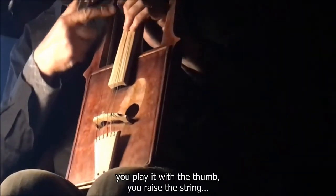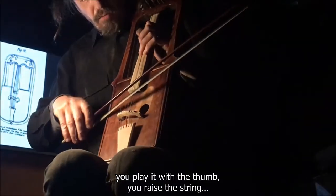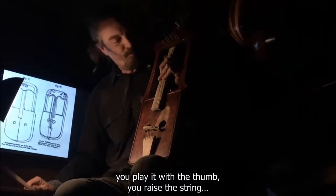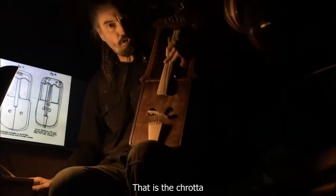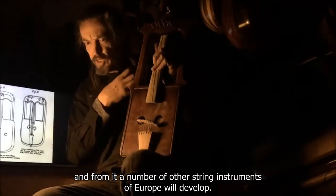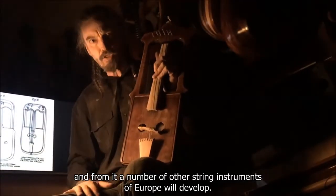To jsem vynalezl tady tímto palcem – vlastně vyvyšuje strunu, takový drobný objev. Takže chrota, crwth, a od ní se dále bude odvíjet další řada smyčcových nástrojů.